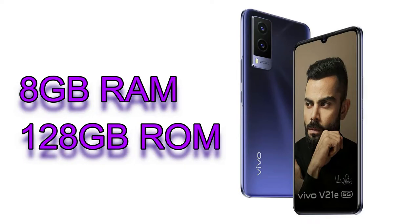The Vivo V21e is powered by a MediaTek Dimensity 700G processor, which is a 5G-based chipset. We don't yet know how many 5G bands this variant actually supports — that will be shared along with the price at launch. In terms of storage, it will be launched in 8GB RAM with 128GB internal storage, plus support for an additional 3GB of virtual RAM, as seen in other Vivo smartphones.